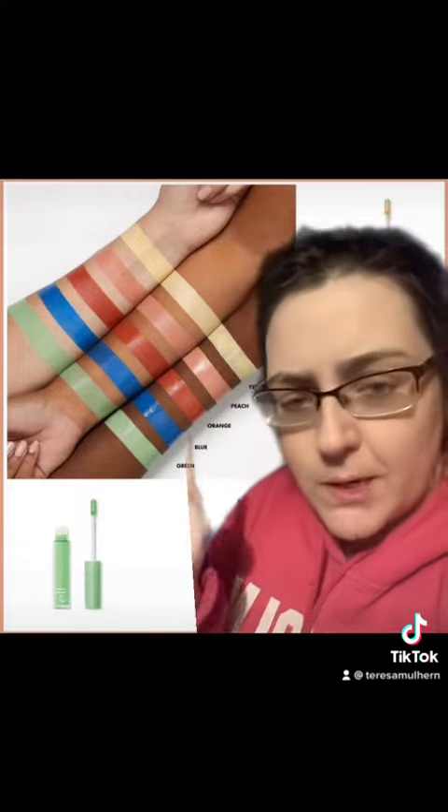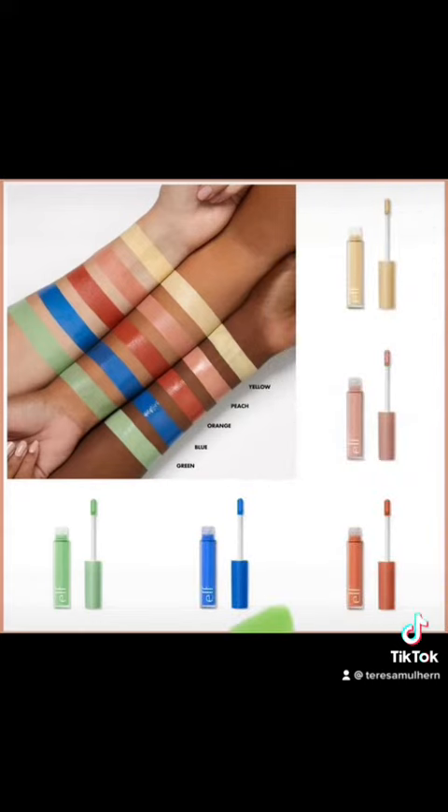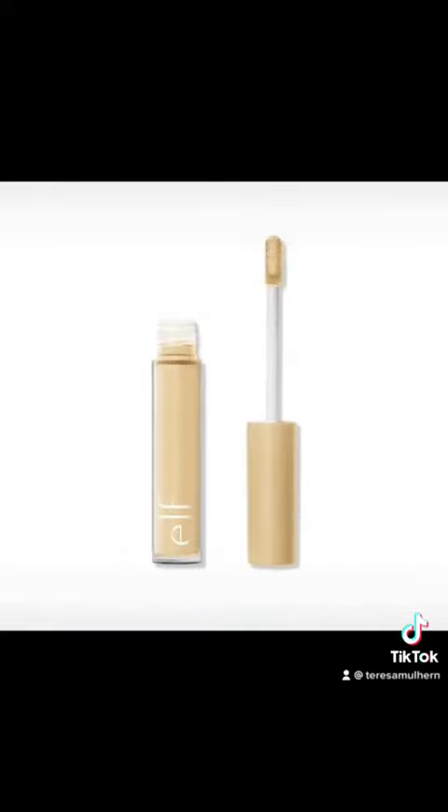I'll have affiliate links down below if you want to get them, but let's discuss them first. This is another kind of extension to their camo line, which I think is really smart because their camo line is really, really good — I've tried it and I really enjoy it.